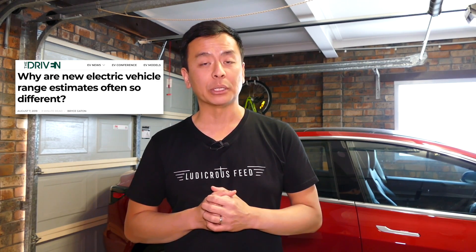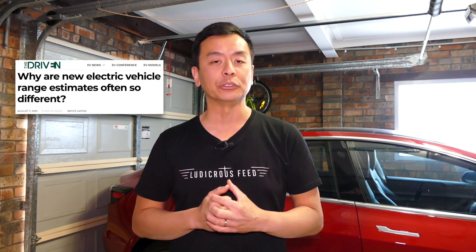For my information, I've used Bryce Gatton's article from Driven.io, which I'll leave as a link in the description below for you to have a look at.